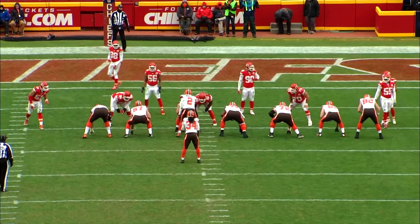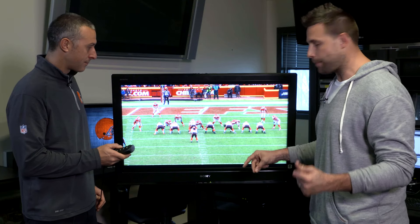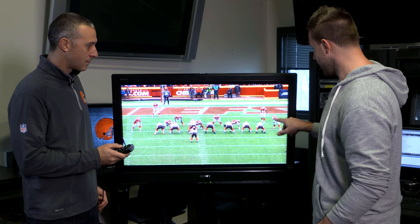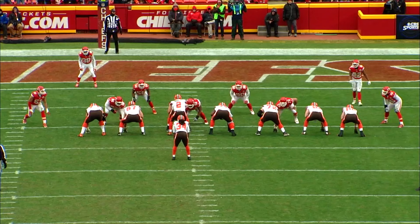Mitchell Schwartz is the key to this play. He's right here. As you see here, 70 is shaded on the outside of Mitchell Schwartz. But what Mitchell does so well is right on the snap, he gets off on the ball and he overtakes that man. And we immediately have numbers as we get two on him and up.